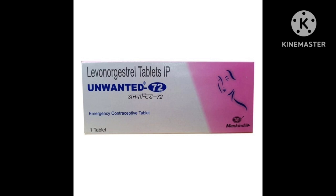Unwanted 72 or Ipil is used as an emergency contraceptive to prevent unwanted pregnancy in case of unprotected sex or contraception failure. As the name suggests, it should be taken as soon as possible, preferably within 72 hours of unprotected sex.